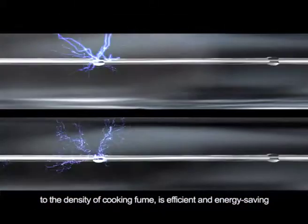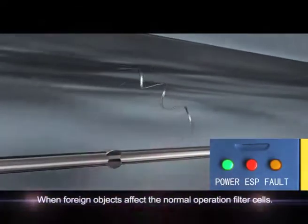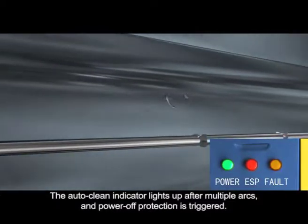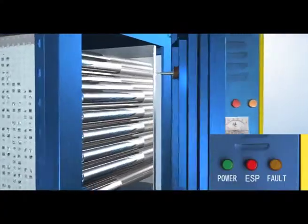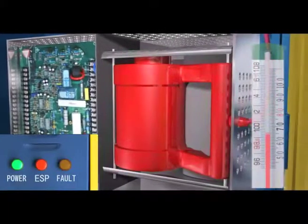Arc extinction, repeated flash-over protection, and short circuit protection safeguard the high performance of the ESP. Highly stain-resistant insulators and a consummate control circuit are completed with functions of power brick protection, power overloading protection, and transformer overheating protection.